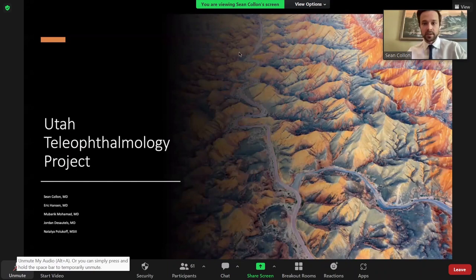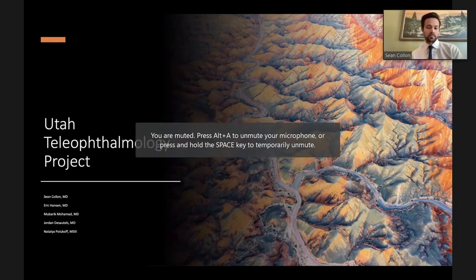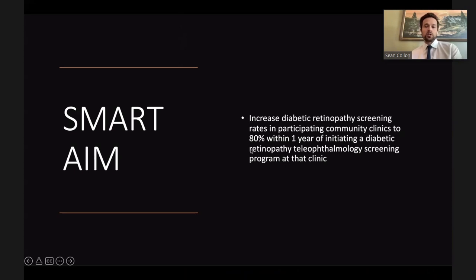Sean Colin presented his quality improvement project on the Utah Teleophthalmology Project, started a few years back with Eric Hansen and recently joined by interns Mubarak and Jordan and third-year medical student Natalia Polikov. The objective is to bring teleophthalmology and tele-retina screening to community clinics, specifically federally qualified health centers and free and charitable clinics throughout the state.